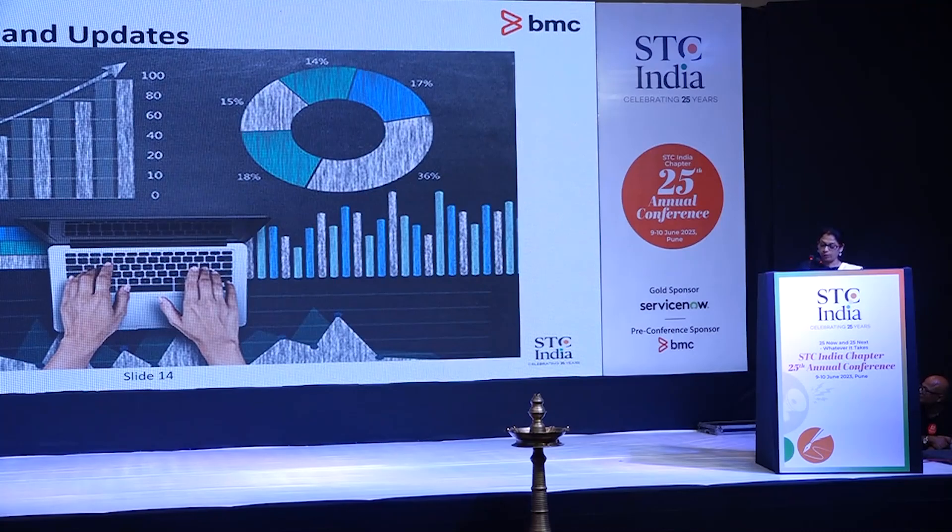With every product released to on-premises customers, we have been tracking metrics diligently to understand how our users are using our documentation. We track the pages with the most number of views and pages voted as not helpful. We identify the gaps in our documentation and update the content accordingly.